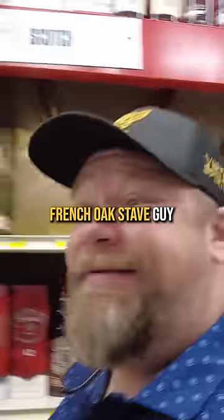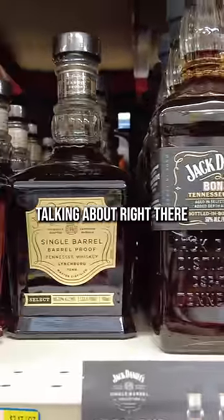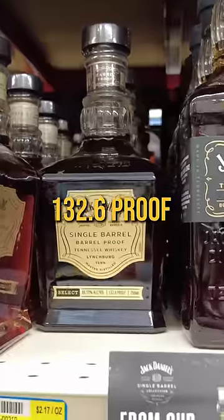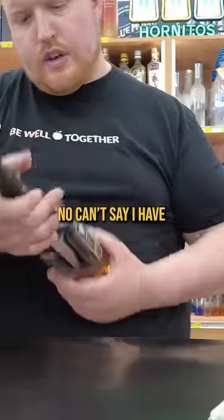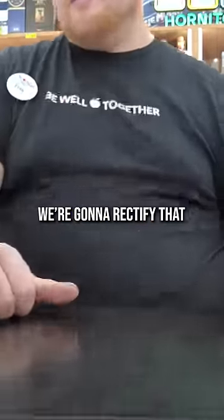A lot of Maker's 46 cask strength, but I'm not the French oak stave guy. Oh, see this one I'm talking about right there — 132.6 proof, Jack Daniels single barrel for $55. You ever had this whiskey right here? Can't say I have. Me either. We're gonna rectify that though.